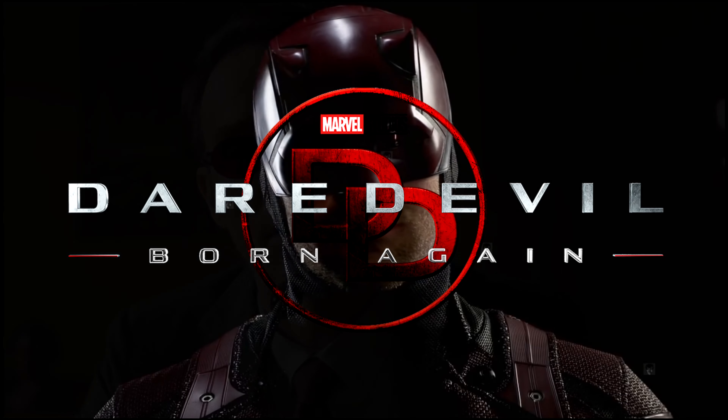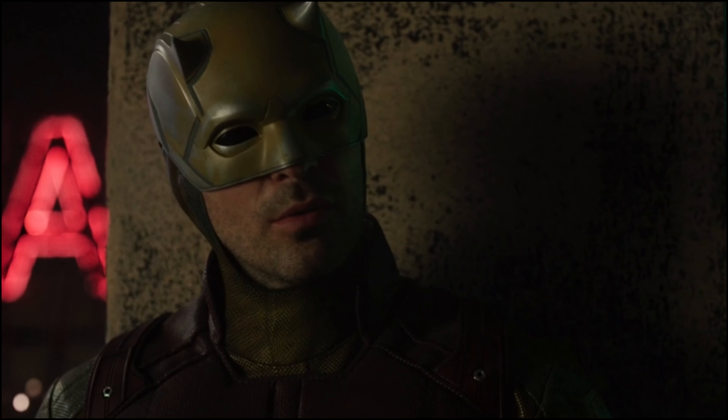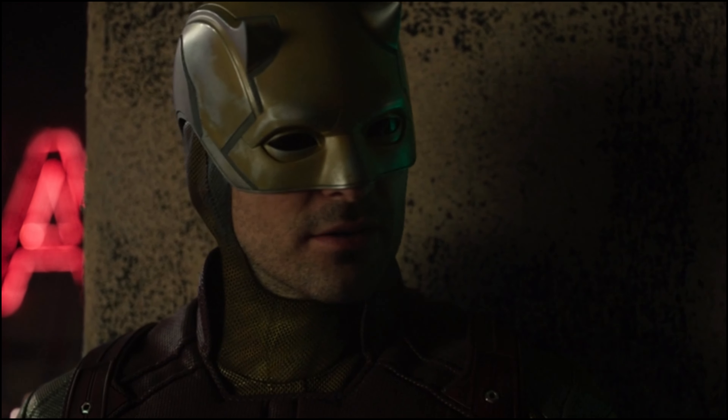Wilson Bethel is back on the set of Daredevil Born Again as Bullseye, and like Daredevil, he has a new suit. So let's talk about it.